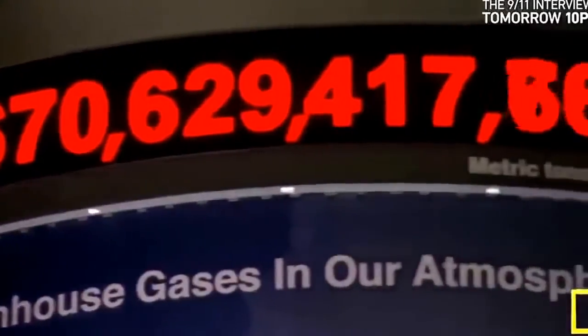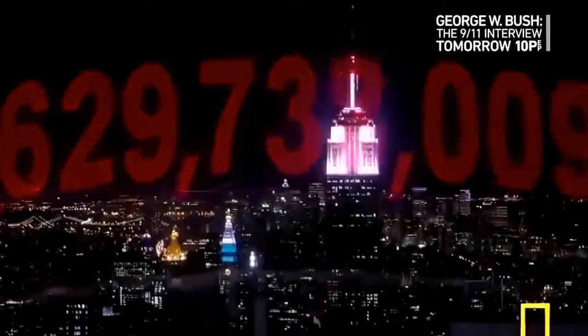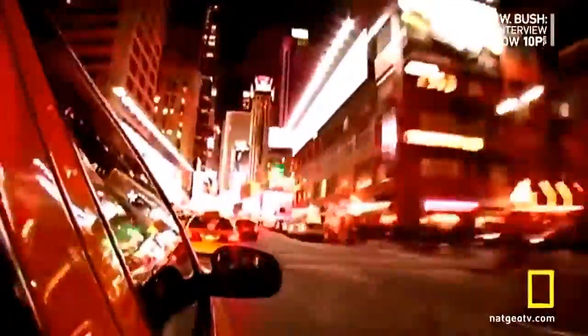Meanwhile, almost 800 miles to the north, the clock is still ticking. The waters around Manhattan have risen about 15 inches since the start of the Industrial Revolution, and New York City is already dealing with the threat of rising sea levels. But outside the city limits, people are finding solutions that are a little more down-to-earth.